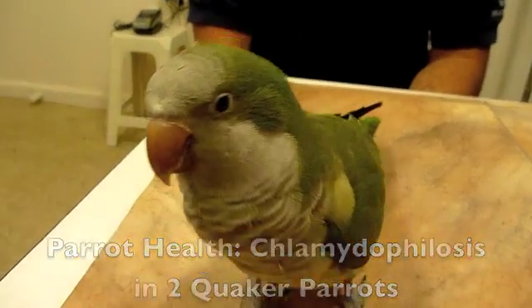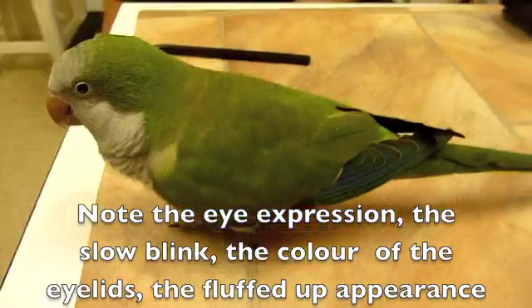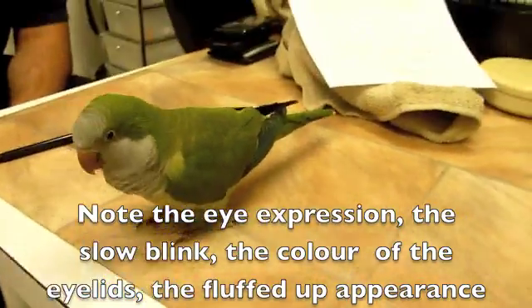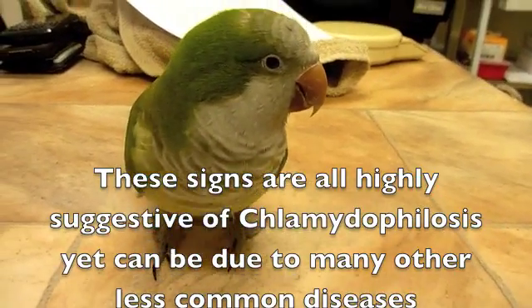So, what's this one's name? This is Jade, Jade Stone, a little quaker parrot in a natural color.